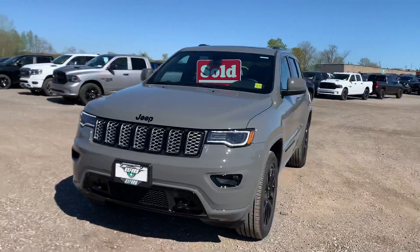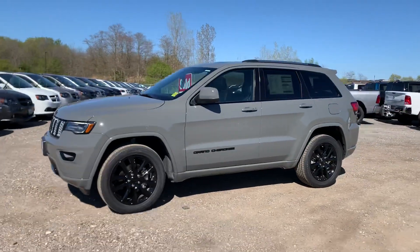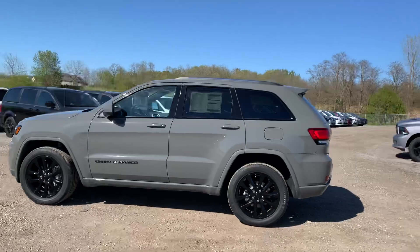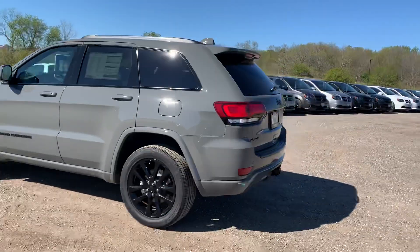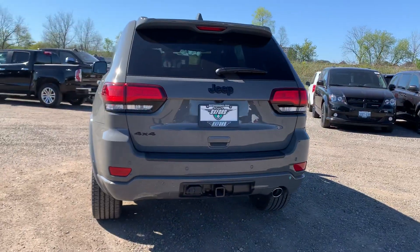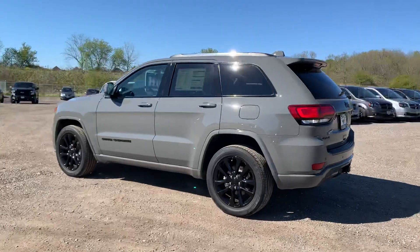This package also has the 8.4 Uconnect system, backup camera, heated seats, remote start, and power liftgate. Look at how nice this is. We're also going to tint out the front two windows to finish it off. It's got the parking sensors on the rear as well as the full tow package, which is a great feature to have long term when buying a beautiful vehicle like this.